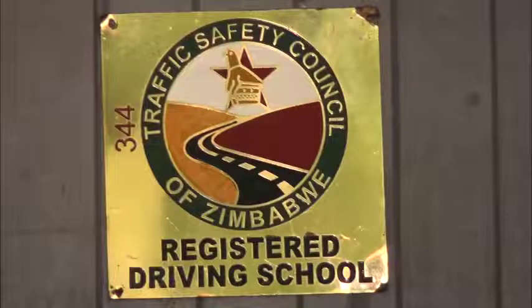If the driving school does not follow the stipulated operating standards, the council can revoke or cancel the registration of that driving school. We encourage all driving schools to operate within the parameters given to them by the Traffic Safety Council Zimbabwe to avoid the cancellation of their operating licenses.